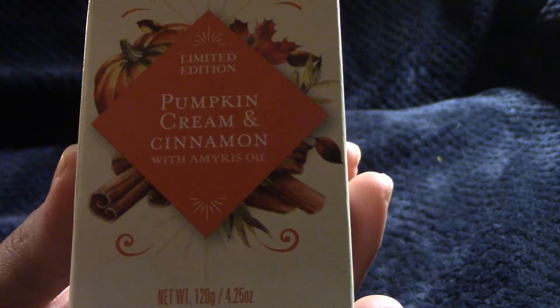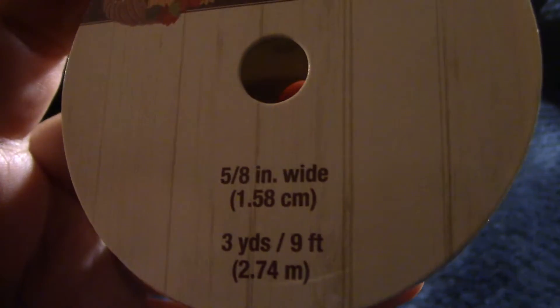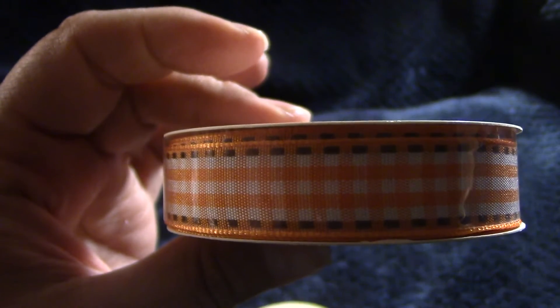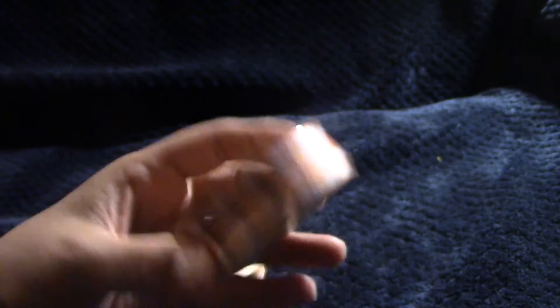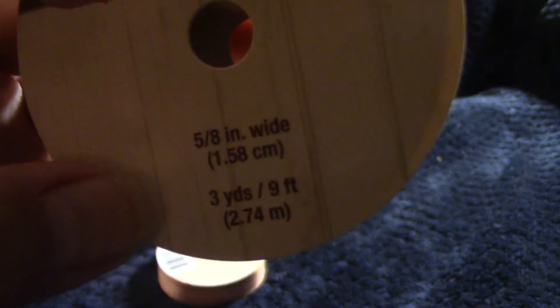They really didn't have too many fall or Thanksgiving things, but I did manage to find some ribbon. Here it is — some country bunting kind of ribbon. It's the short ribbon: three yards or nine feet, five-eighths inch, with a kind of checkered look. They also had a larger version earlier in the fall with the same kind of stats.